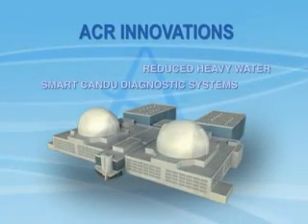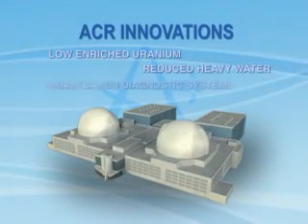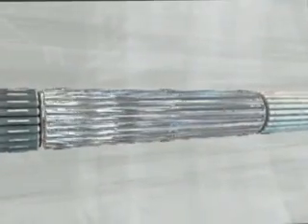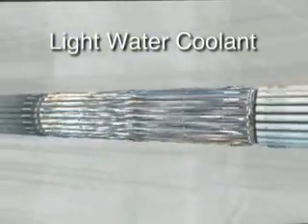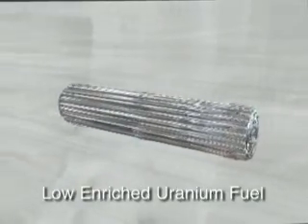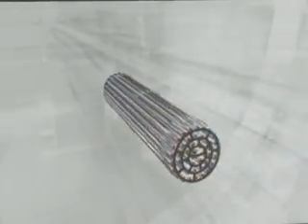Design innovations have been made to the ACR to enhance its economics, output and safety. The reactor's heavy water inventory has been reduced through the use of light water as the reactor coolant. Low enriched uranium is used in the fuel bundles, which results in a smaller volume of spent fuel per megawatt hour.